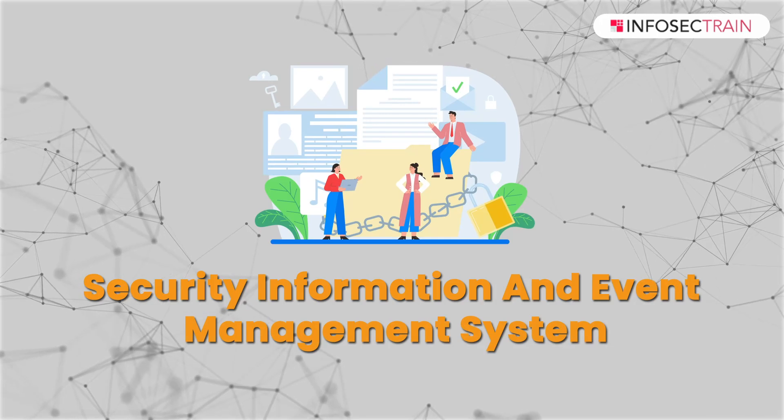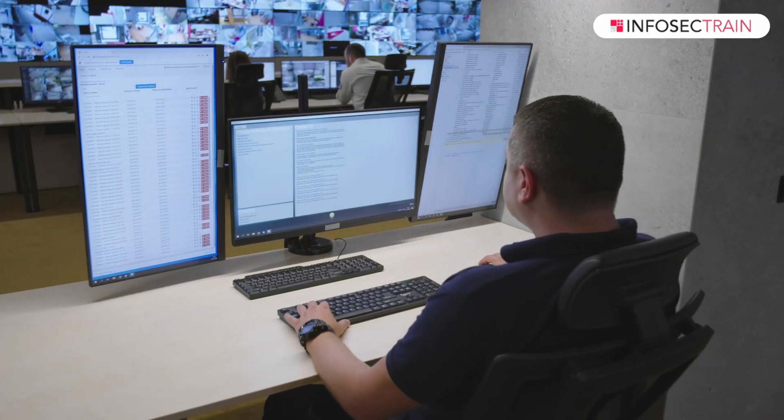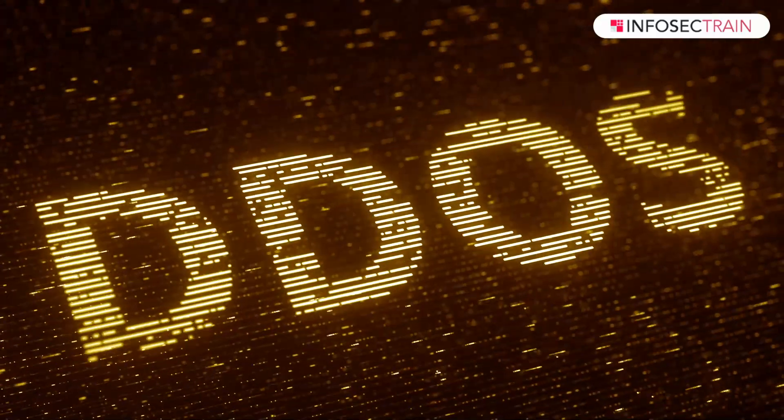Additionally, implementing a Security Information and Event Management (SIEM) system can help aggregate logs and data from multiple sources, providing a centralized view of network activities. For example, during a large-scale DDoS attack, I would rely on SIEM to detect unusual traffic patterns across multiple systems and trigger appropriate response actions to mitigate the attack swiftly.